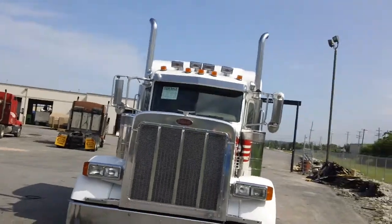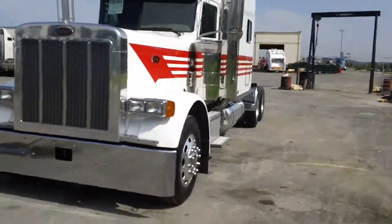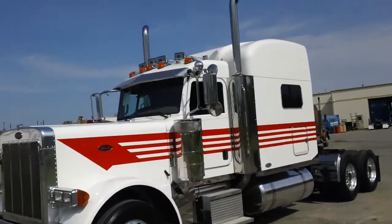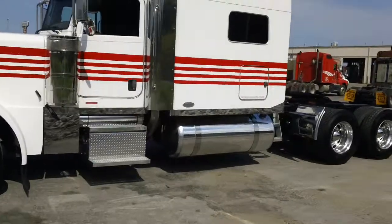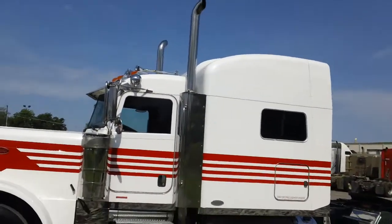Four horns, dual exhaust, dual big breathers. Just put a new bumper on the front of it. It's been through our detail shop — fresh polish on all the aluminum, new caps and moons on the hubs and lugs. Little bit of extra chrome underneath the cab. Does have dual windows on both sides of the sleeper.